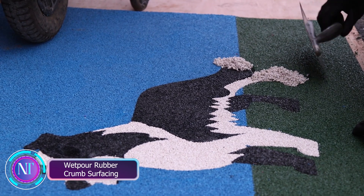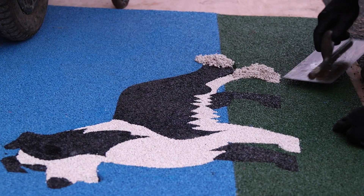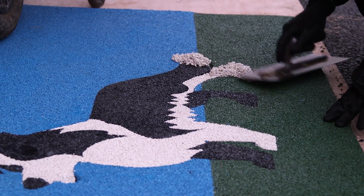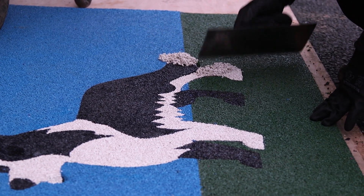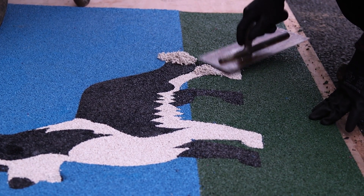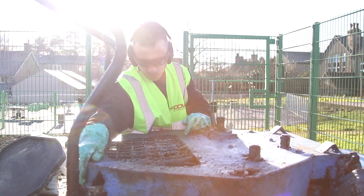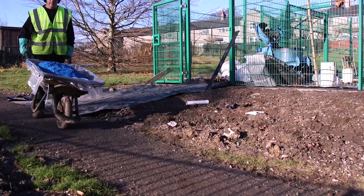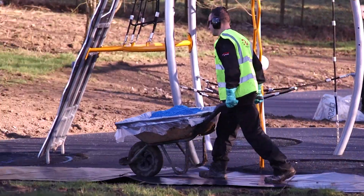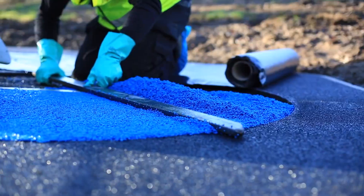Ever wondered what makes playgrounds safe and vibrant? Enter wet pore rubber crumb surfacing. This magical flooring is crafted from special rubber pellets mixed with polyurethane glue and vibrant dyes. The result is a surface that reduces injury risks while withstanding temperature changes, rain, and even spiked shoes — keeping the playground safe in any weather, any season.